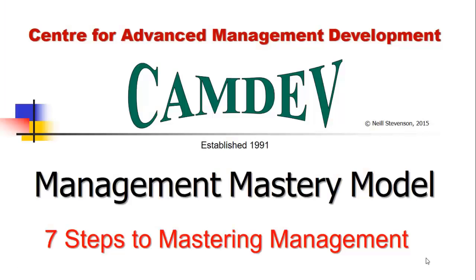Welcome. I'm Dr. Neil Stephenson from the Center for Advanced Management Development. In this online training, I want to give you my most valuable business asset for free. It's the Management Mastery Model. I established the Center for Advanced Management Development in 1991 as a result of my doctoral research, and I introduced the Distance Learning Edinburgh Business School MBA degree to Sub-Saharan Africa, and I designed, developed, and ran, as a joint venture with Natal University, a blended learning management development program.